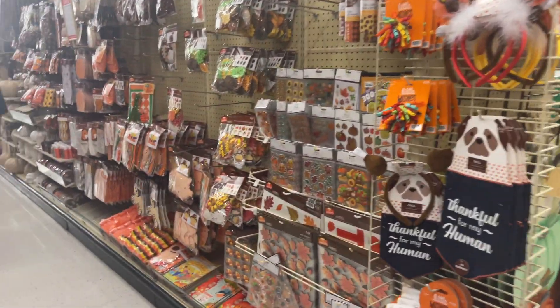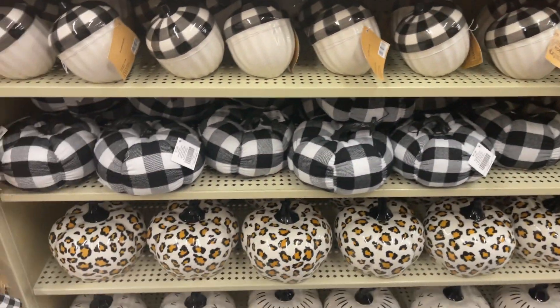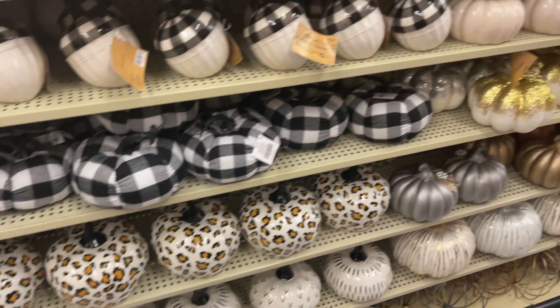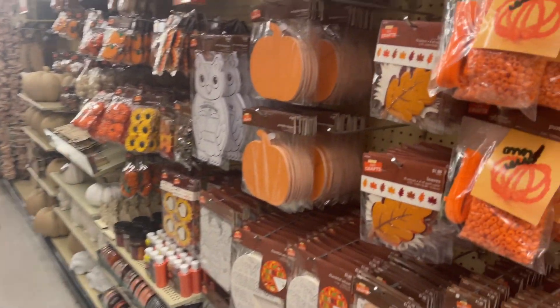I see Christmas down there — it's a little too early for that. Okay, so definitely do the cheetah print. I love the print. We should get these and paint them. Caroline didn't decorate pumpkins with us last year — that was unfortunate.